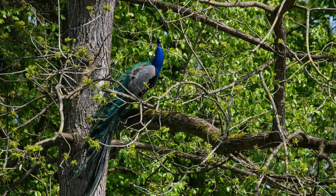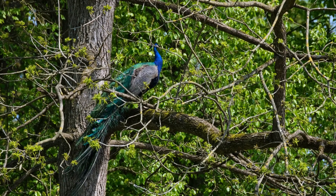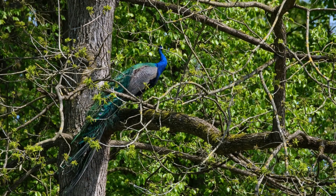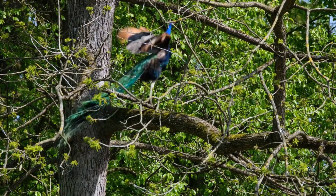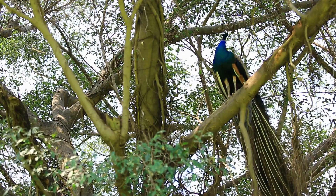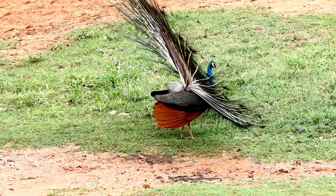When they're not showing off or trying to evade predators, peacocks can blend seamlessly into their environment by tucking their feathers close to their bodies. This makes them almost invisible to potential threats. It's like having a secret superpower that helps them survive in the wild.